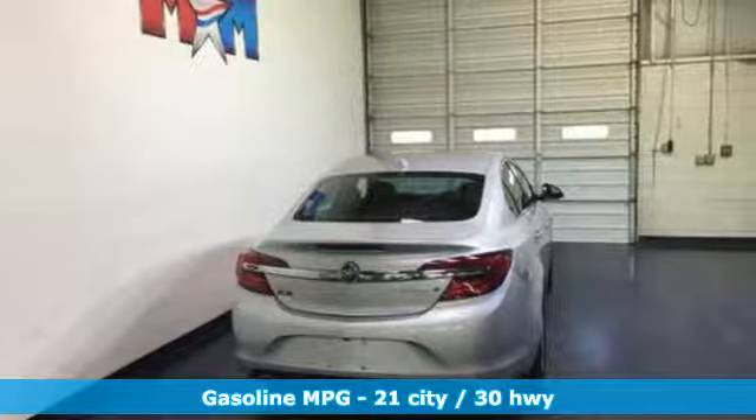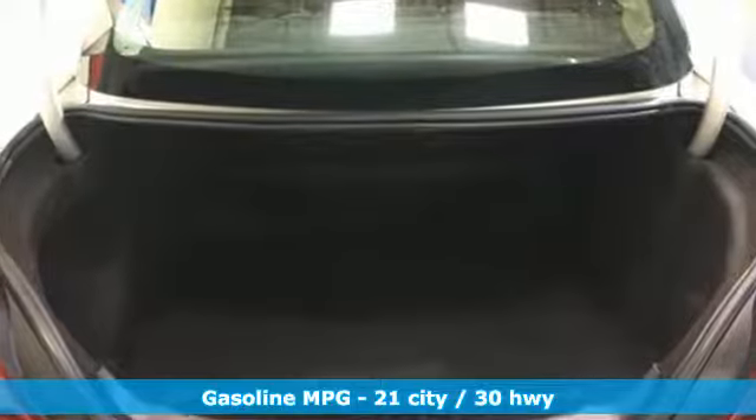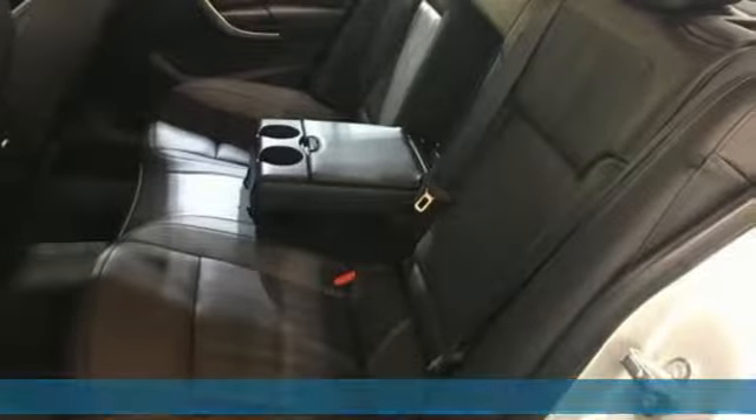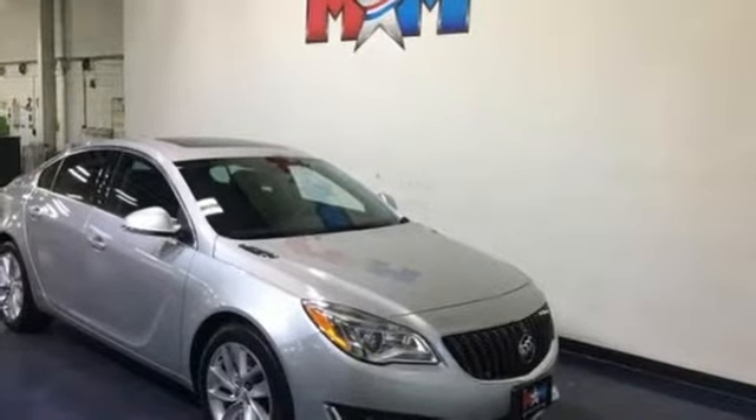Features include integrated navigation system with voice activation, power heated mirrors, front heated leather bucket seats, rear parking sensors, doors and push-button start proximity key.